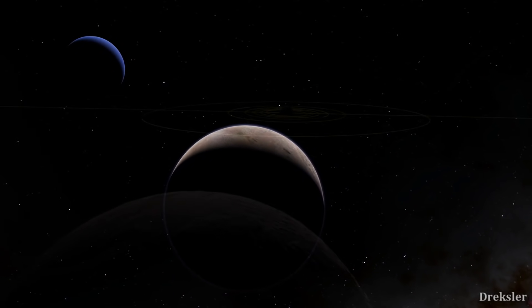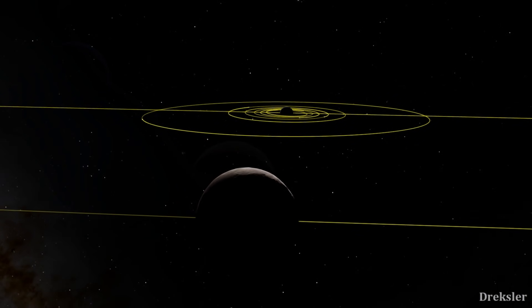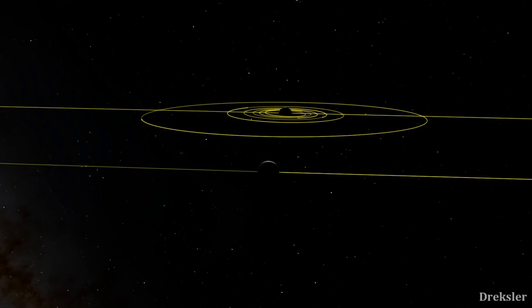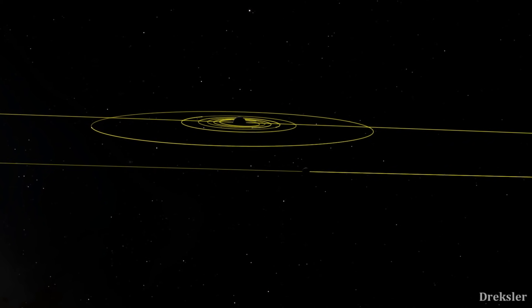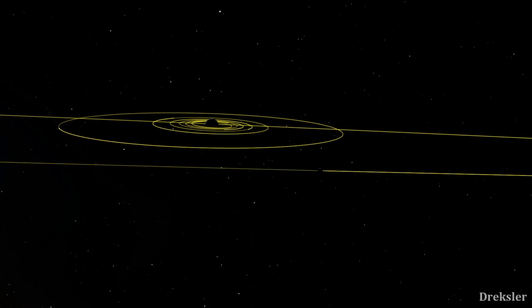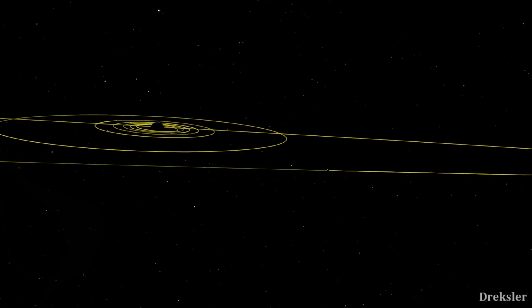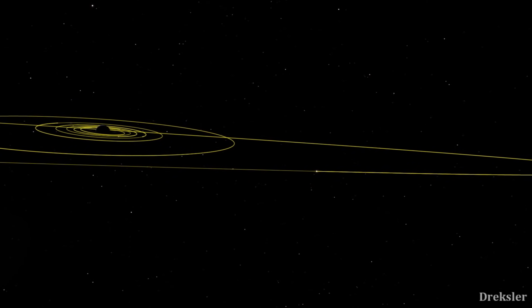The weird thing is that Iapetus doesn't have a retrograde orbit, but it is still very significantly inclined. So the explanation for why Iapetus has a very inclined orbit very likely isn't that it was captured by Saturn after forming in a region very far away. Very likely something else happened that made its orbit so inclined, and we don't have a really good explanation for why that is the case, which is one current mystery of Iapetus.